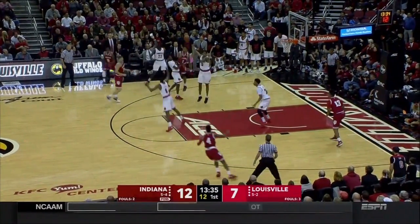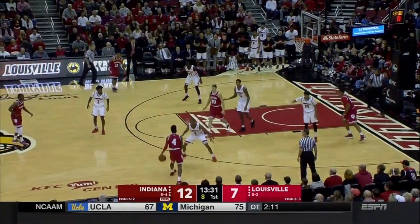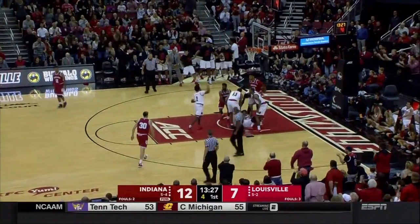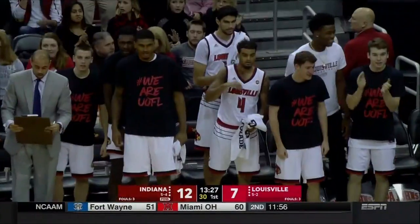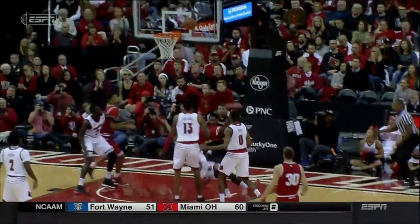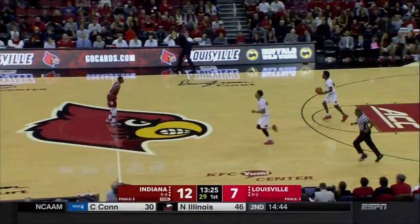Louisville has stepped up the defensive pressure. Indiana has been patient with the basketball, but getting down to the end of clocks, their execution has been pretty good overall. An offensive foul — Dwayne Sutton stepping in to take the charge. Sutton's a transfer from UNC Asheville, and did a good job stopping in the middle of the lane and then getting back outside the charge circle. That is not easy to do.